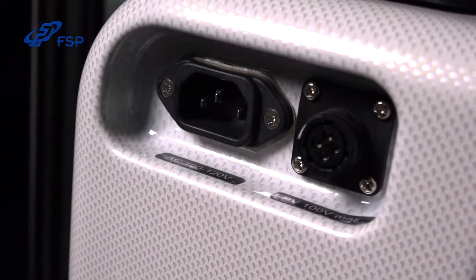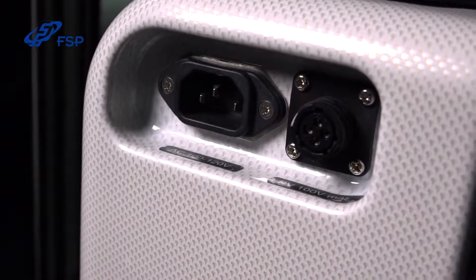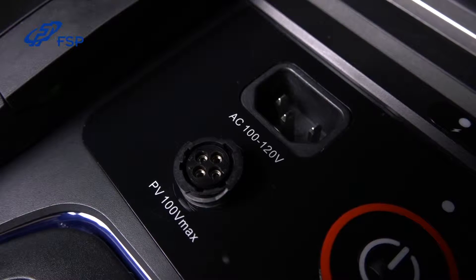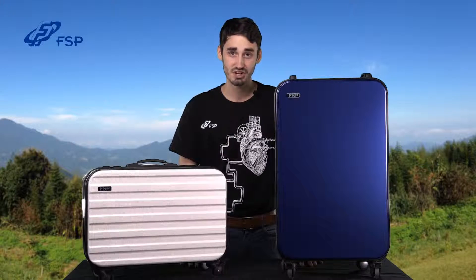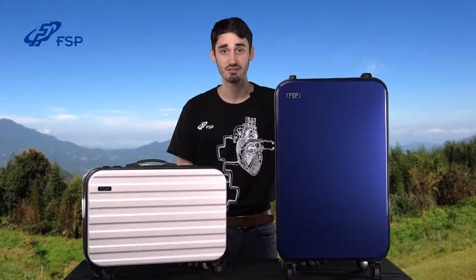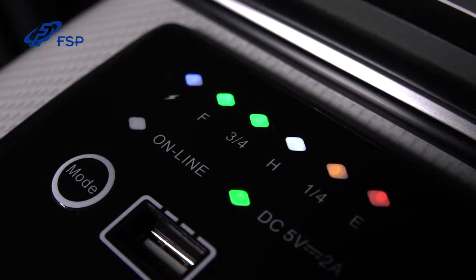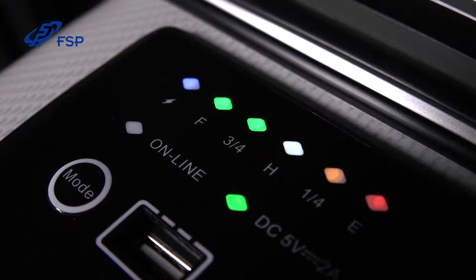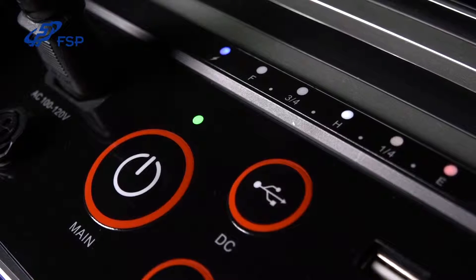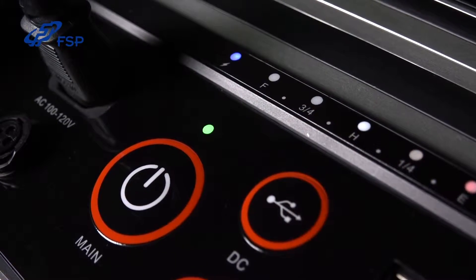The Emergy 1000 and 3000 charge either by a normal AC socket or photovoltaic or solar panels. When either device is successfully charging, the charging LED indicator will light up and automatically turn off when the device is finished charging. The Emergy 1000 takes approximately 2.5 hours for a full system charge, while the Emergy 3000 takes 4 to 5 hours.